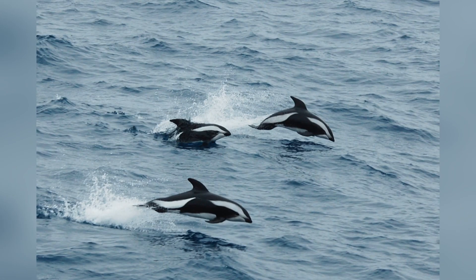Luckily for these marine mammals, they are not threatened by humans due to the fact that they live so remotely. In fact, there are known to be about 140,000 of these animals living in the waters of Antarctica.